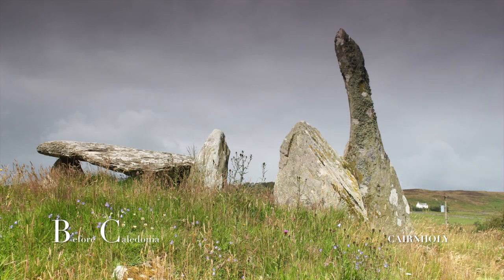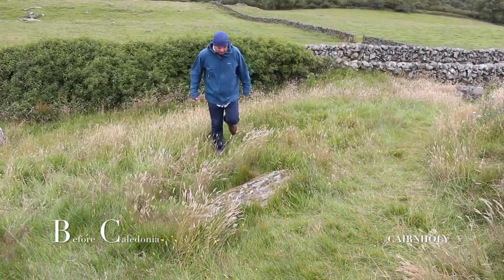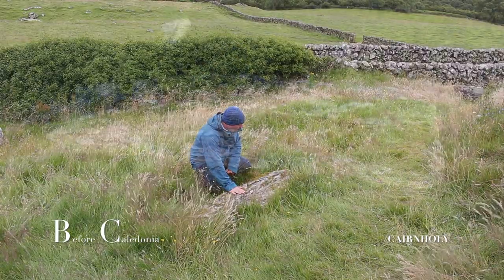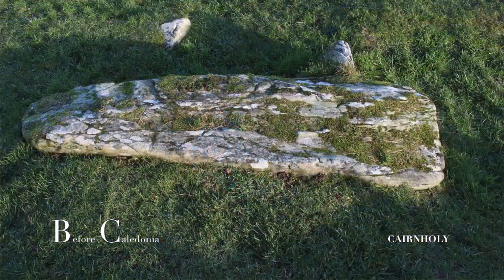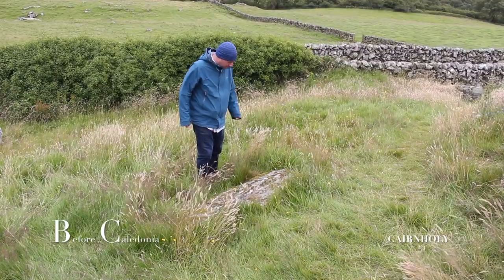When Cairnholey 2's usage came to an end, the entrance was intentionally blocked off. The prehistoric people may have known this era was coming to an end and they symbolically closed the site. The closing stone now lies fallen in a shallow V-shaped forecourt. Perhaps they hoped future generations would admire their beautifully constructed and thought-out megalithic sites.